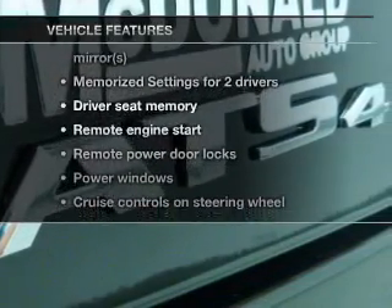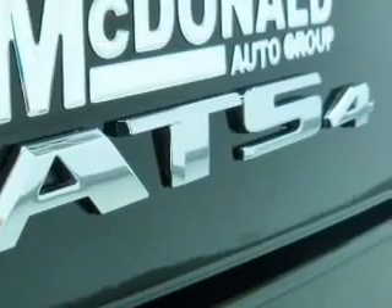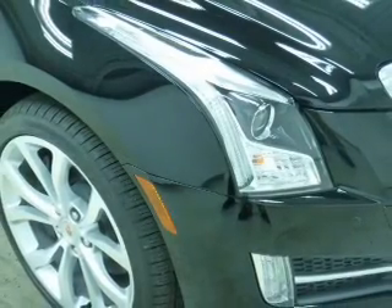With these notable features, you won't want to miss out on the opportunity to own this amazing ride. Keyless entry, leather seats, power door locks, power windows.